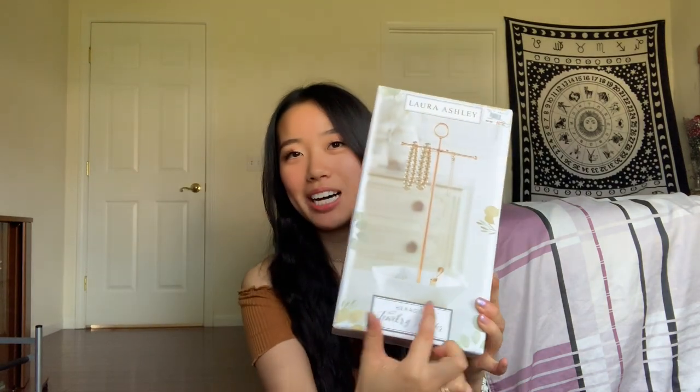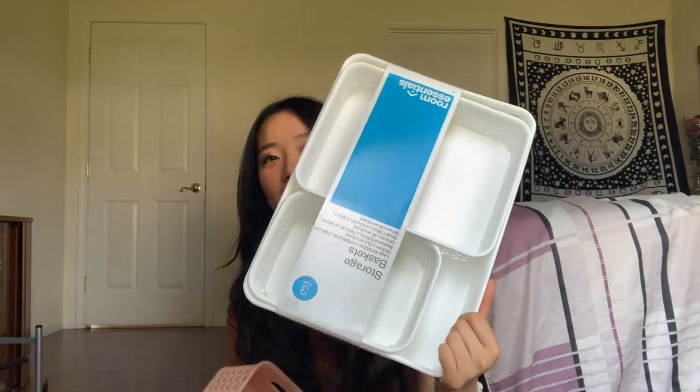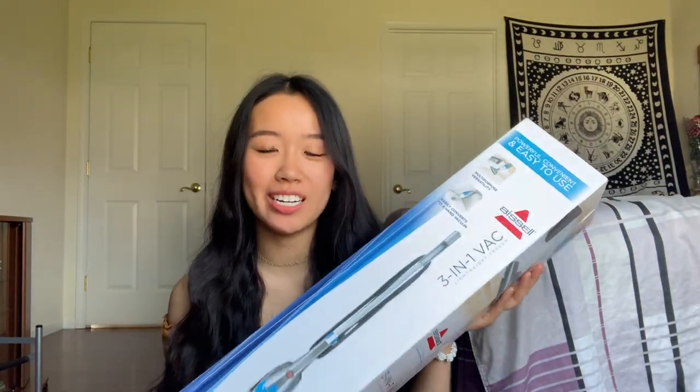I got this jewelry rack from Gordman's — it's rose gold and has a hexagonal wool at the bottom, super cute. I got some pink and white organizational bins from Five Below and Target, which are good to slip into drawers to keep them organized. I got velvet thin hangers to help save space. I got this vacuum for twenty dollars at Walmart — it'll be handy because I'm sure my dorm room will get super messy.